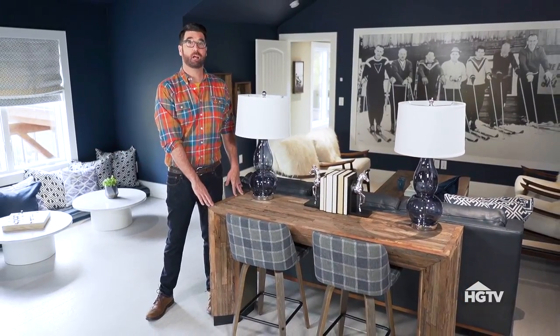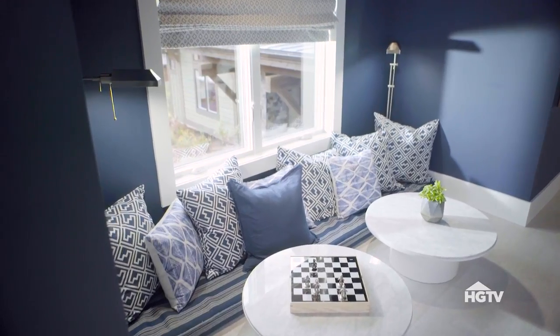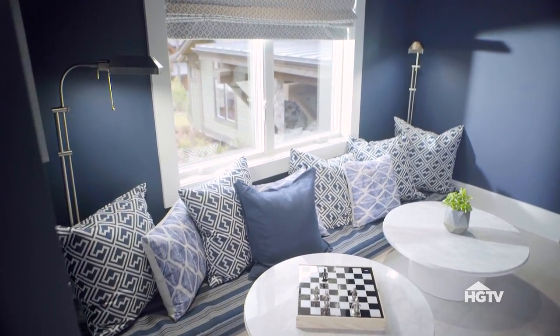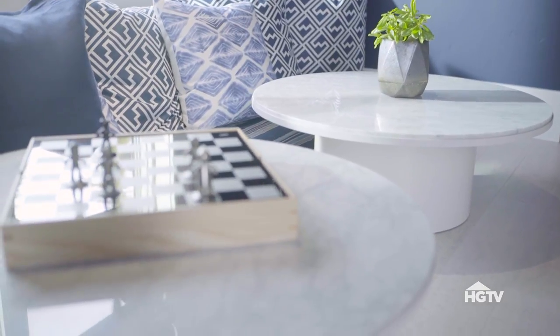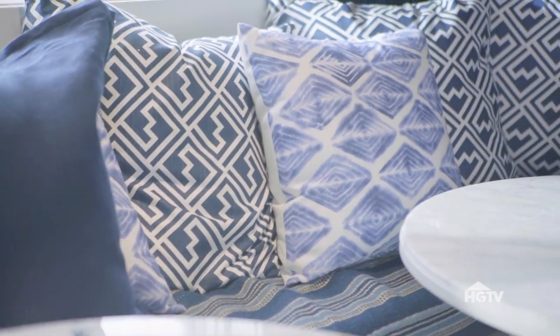This is a reclaimed wood console table, which works great as a workstation. I've also made good use of the space underneath the bay window. There are two low-to-the-ground Carrara marble coffee tables to create a cozy nook with tons of pillows for curling up.